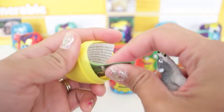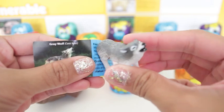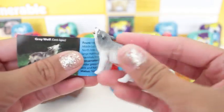And there's a little fun fact leaflet in here. And this is the grey wolf. It's found in North America, parts of Europe and Africa.